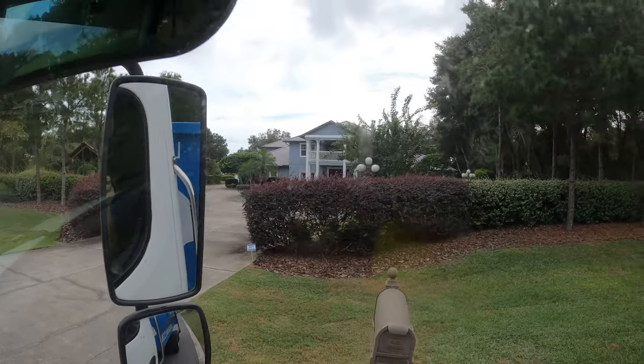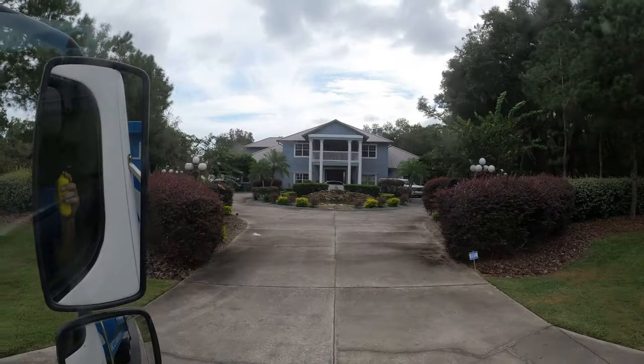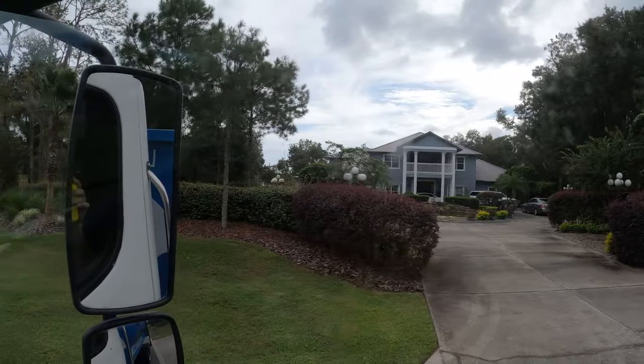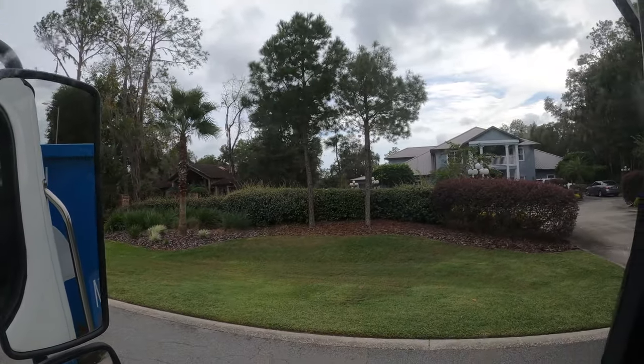Guys, this is the house here. I didn't realize it, but this is a return customer. I actually made a video about this house — they have a little hideaway bookshelf thing that is like a secret room. I'll link that video above. Check that video out and you'll see the hideaway secret bookshelf room they have. It's really cool. Anyway, we're going to go get this job done.